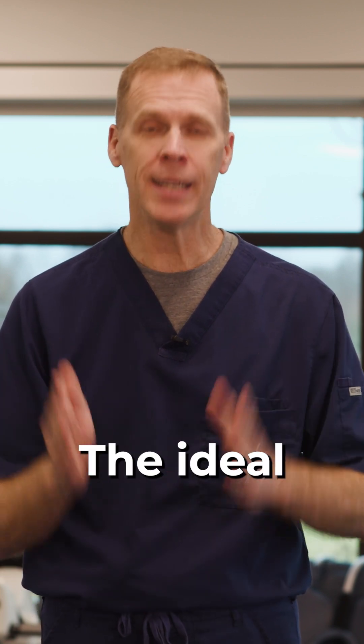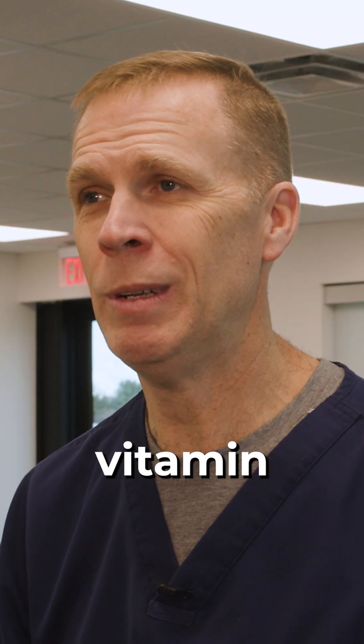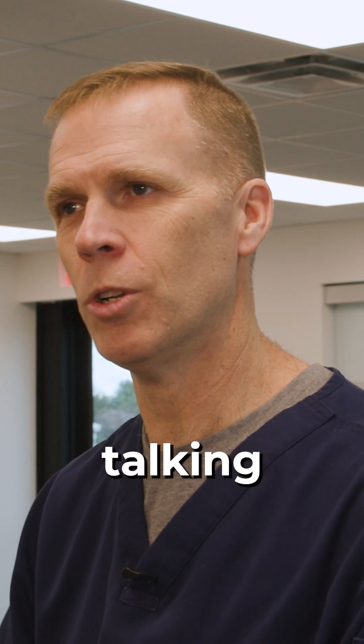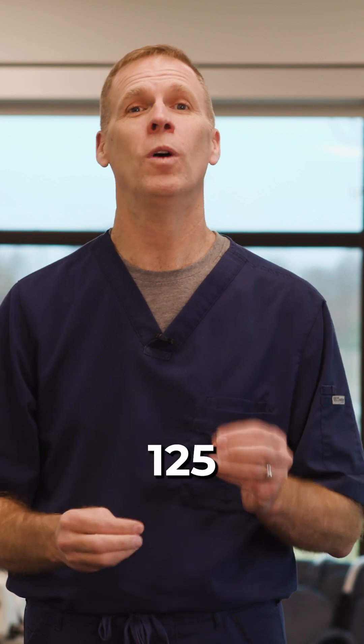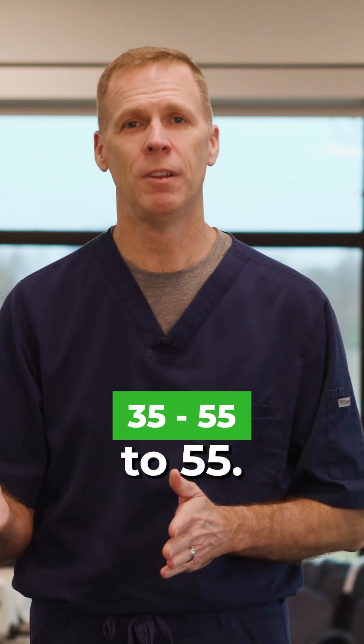The optimal range — the ideal range for 1,25 calcitriol or 1,25 vitamin D — this is not your normal vitamin D numbers. Those are different. We're talking about a different number. This is your active form. The optimum range for 1,25 vitamin D or 1,25 calcitriol is 35 to 55.